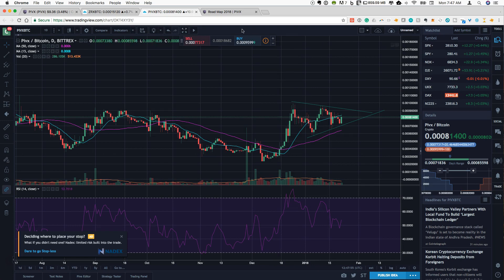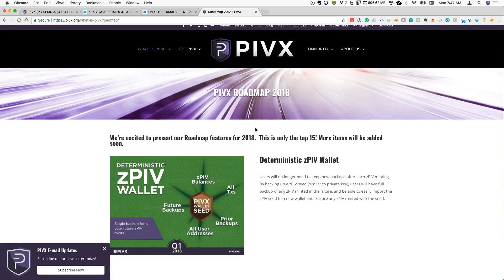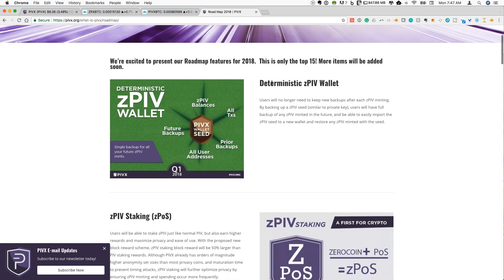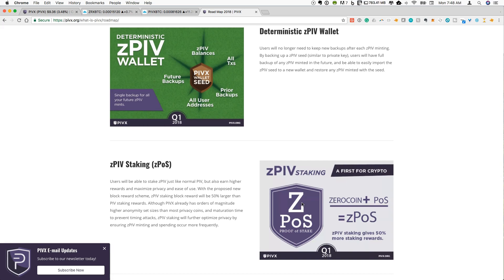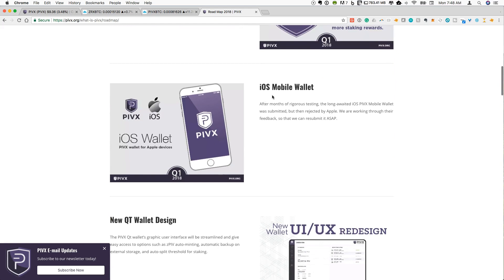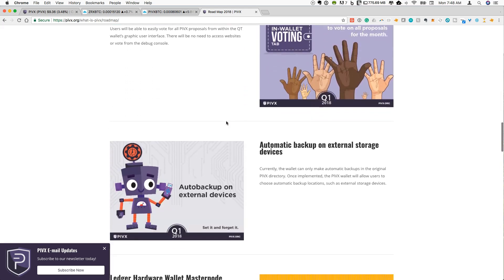One reason I'm interested in following PIVX is that the roadmap for 2018 looks fairly interesting. In addition to creating a deterministic ZPIV wallet where backing up a ZPIV seed gives users a full backup of any ZPIV that is minted — it's pretty interesting what they're trying to do with the zero coin protocol — there's also going to be ZPIV staking, so proof of stake for their zero coin, which currently you can only stake on the regular PIV. Both the zero coin and all PIV is going to be proof of stake. There's also going to be an iOS mobile wallet. There are a lot of interesting developments the team has planned for 2018.